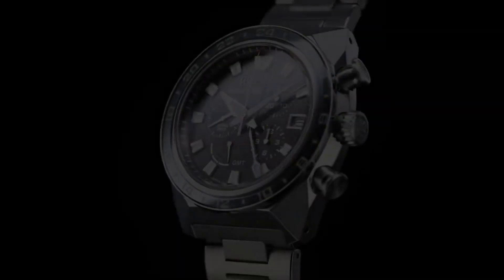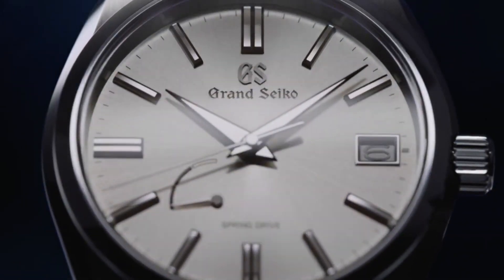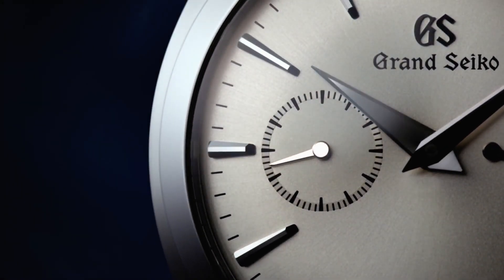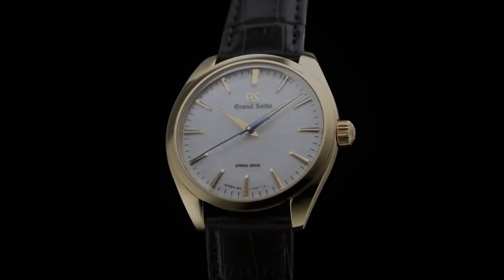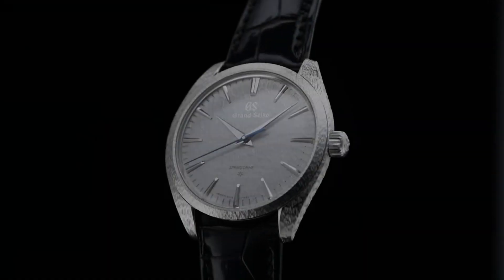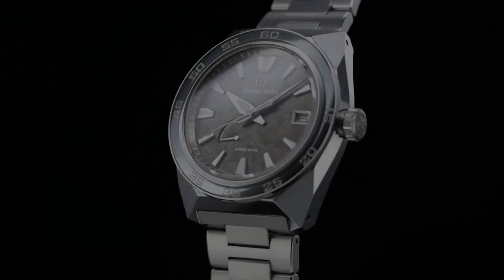Hello everyone! If you are looking for the top 5 best new Grand Seiko watches for men, you are in the right place. All the watches are described based on the specifications. All the watches' product buying links were given in the video description. If you have any questions, please comment in the comment section.